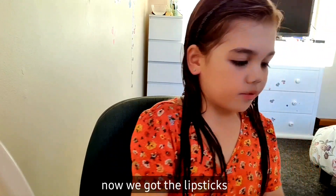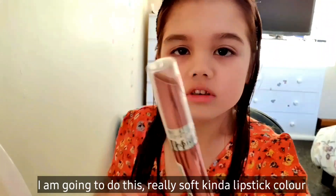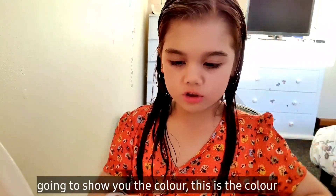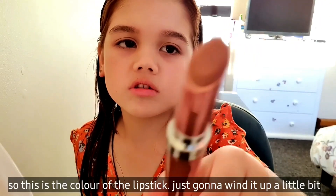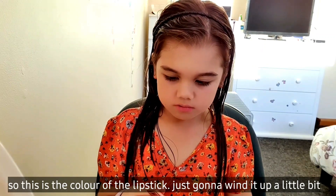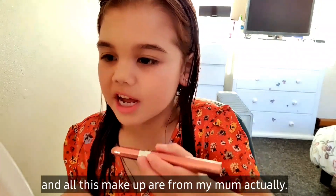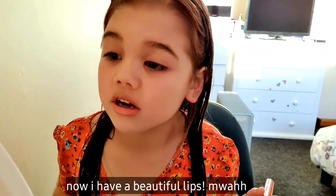Now we got the lipsticks and I'm going to do this really soft kind of lipstick colour. I'm going to show you the colour — this is the colour of the lipstick. I'm just going to wipe it up a little bit. And all these make-ups are for my mum actually. There we go.